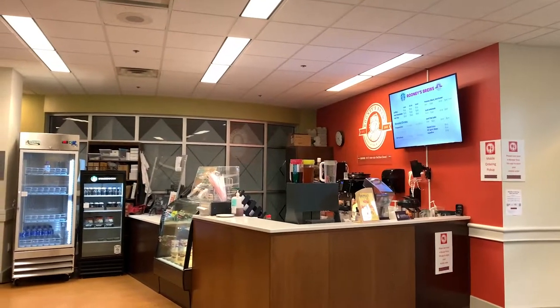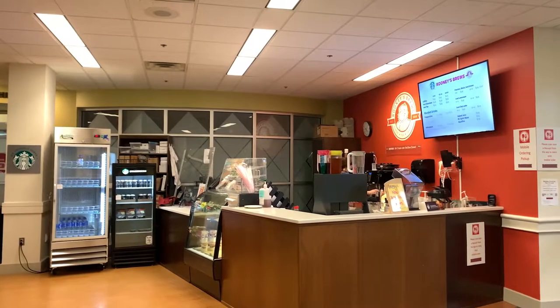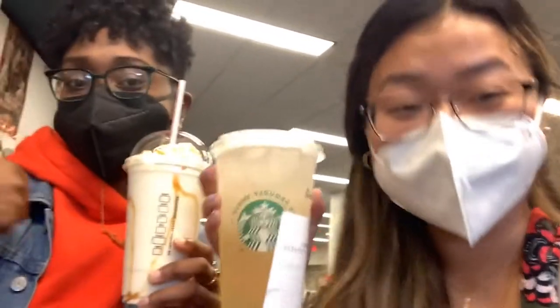I just got Starbucks from Rooney's Brew, which is in Vintel. It's really cool — you can order online or order when you get there and use your maroon swipe. Another perk of being at Roanoke!